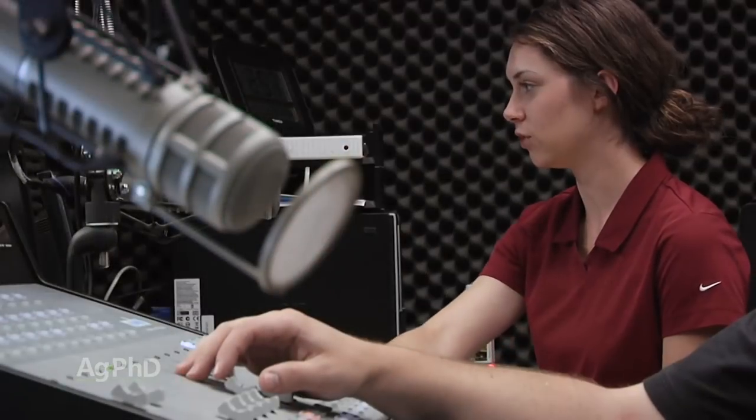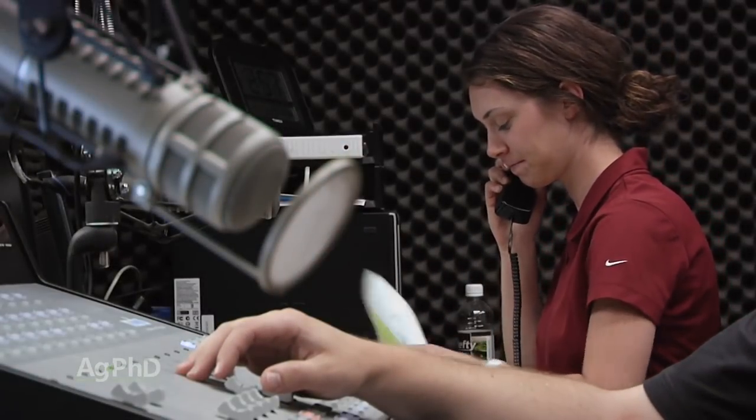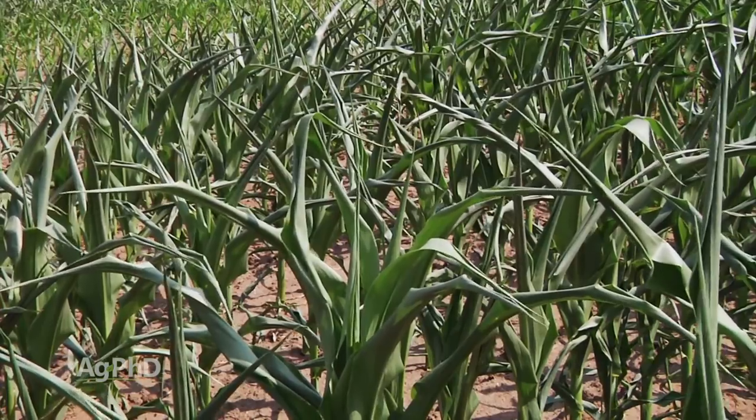As Darren and I analyzed our schedules we said, boy, we're taking so many phone calls and emails and just talking to agronomists and farmers around the country each day, that really should be the show. So that's what we do each weekday on Sirius XM radio with the Ag PhD radio show. One of the cool things about doing a show each weekday is you get to hear from farmers all around the country — and Canada as well — and hear what's going on.